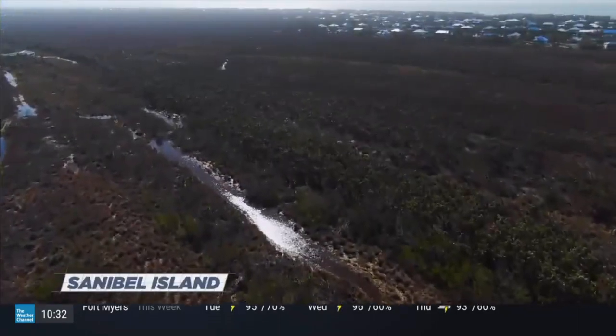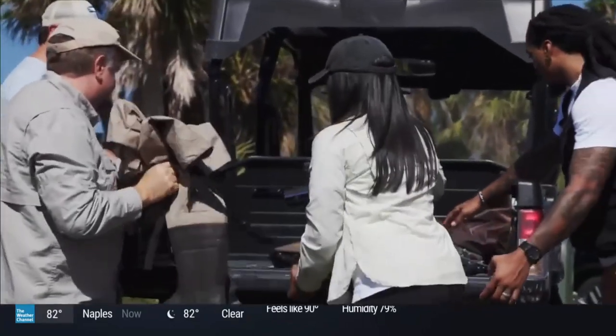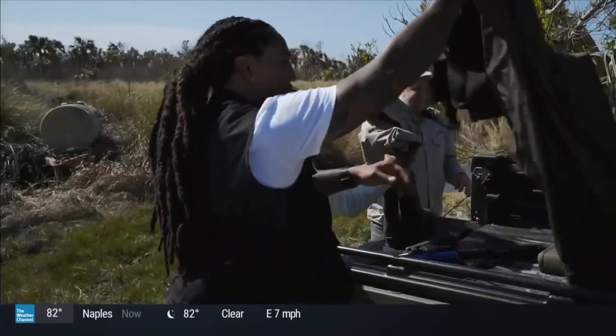Mike and Chris are taking us turtle hunting with their tracking system. With this tracking data, they can determine the size of the turtles' habitat as well as analyze their behaviors after the storm.